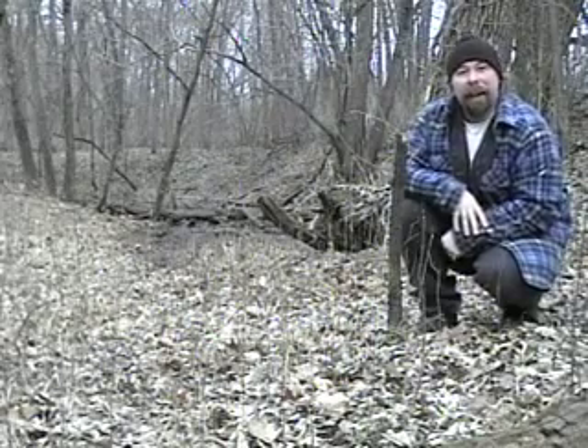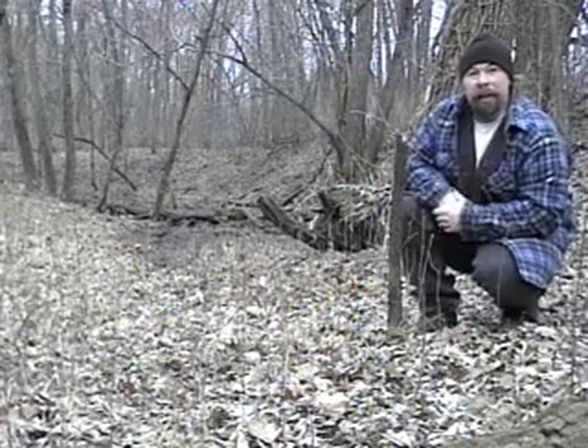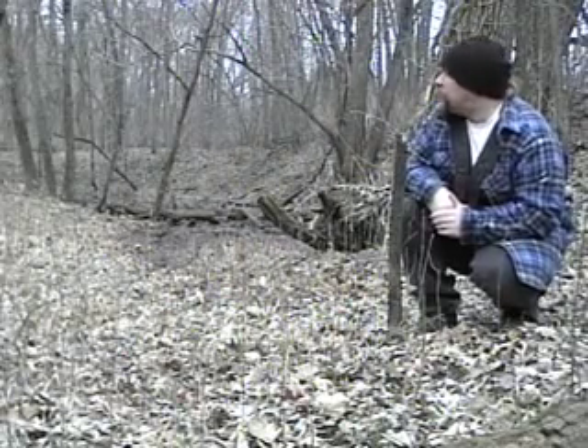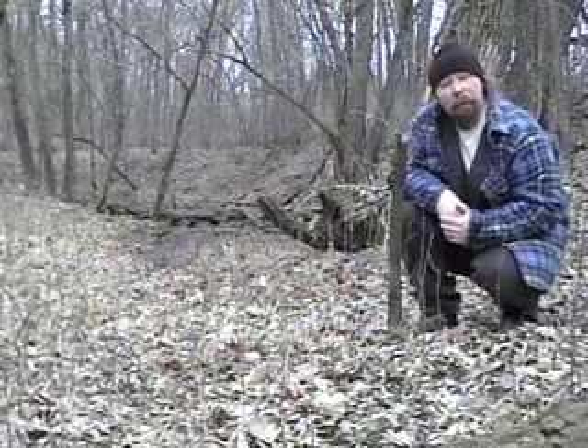Hi, I'm Jeff LeClaire, and I'm here at the blue-spotted salamander site here in east-central Iowa. Today we're going to be looking for blue-spotted salamanders and see if we come up with any. It's probably early in the year yet, so we're going to take our chances and see what we can find.